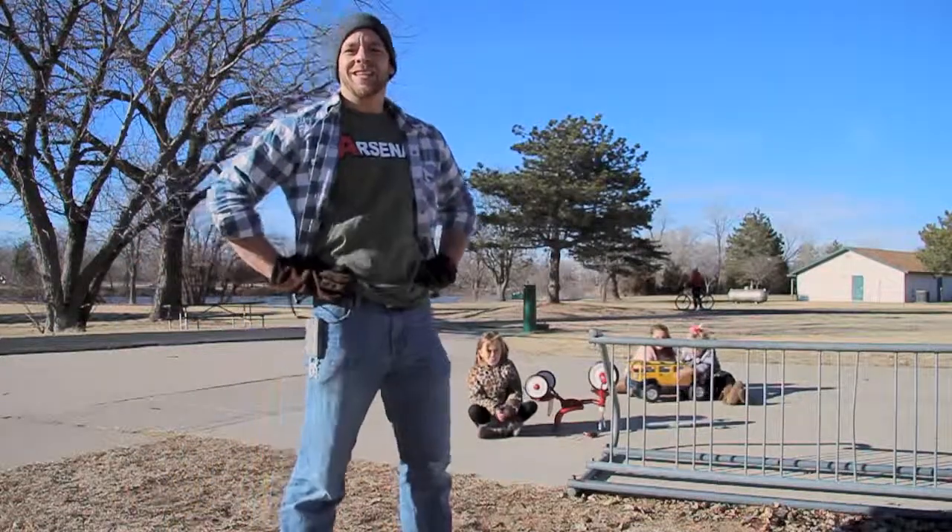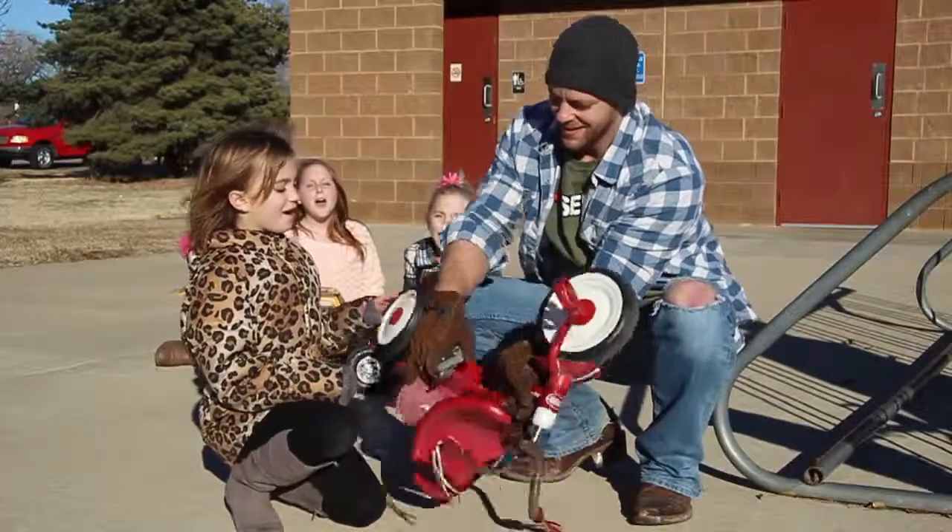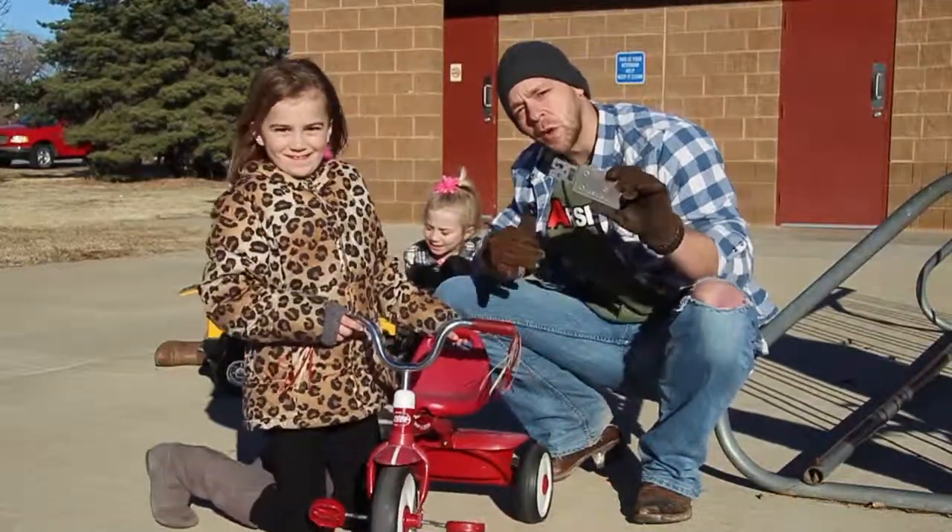Even the babes dig this innovation. 'Here you go, darling.' 'Thank you, Arsenal Man!' 'All in a day's work.'